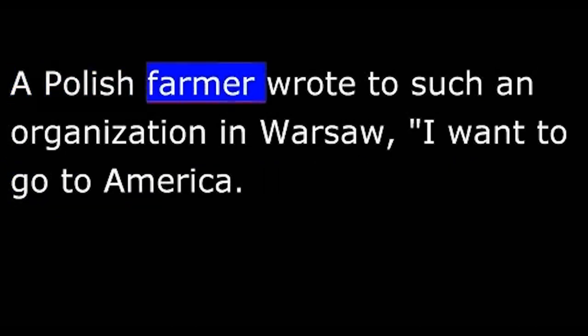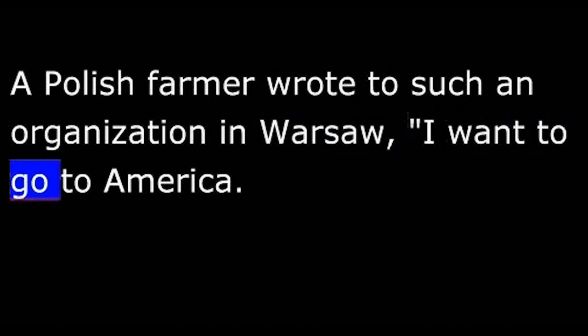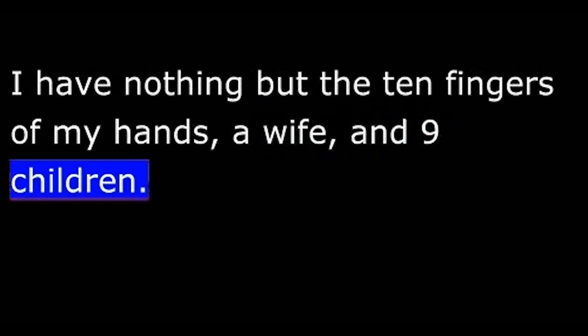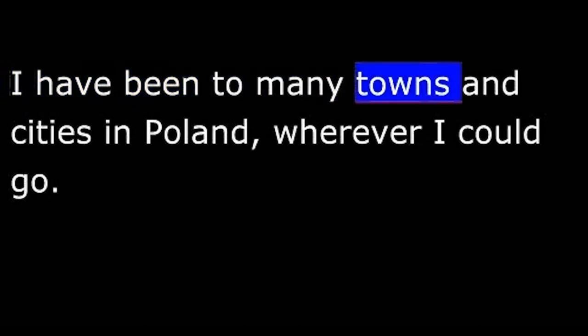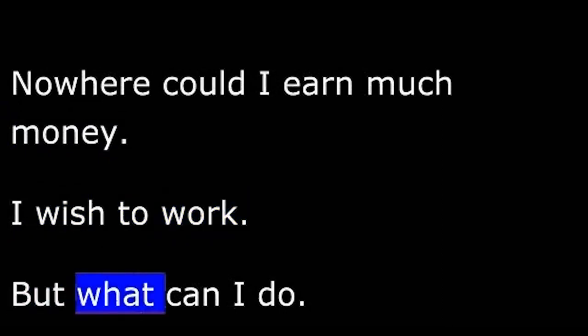"I want to go to America, but I have no money. I have nothing but the ten fingers of my hands, a wife, and nine children. I have no work at all, although I am strong and healthy, and only 45 years old. I have been to many towns and cities in Poland, wherever I could go. Nowhere could I earn much money. I wish to work, but what can I do? I will not steal, and I have no work. So I beg you to accept me for a journey to America."